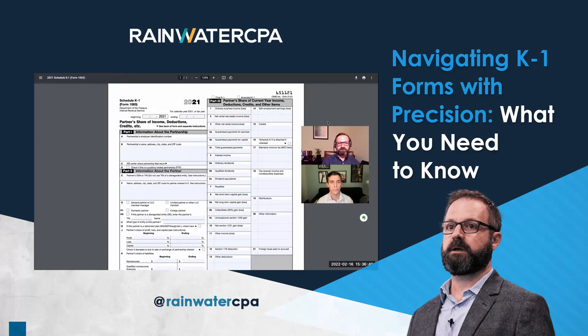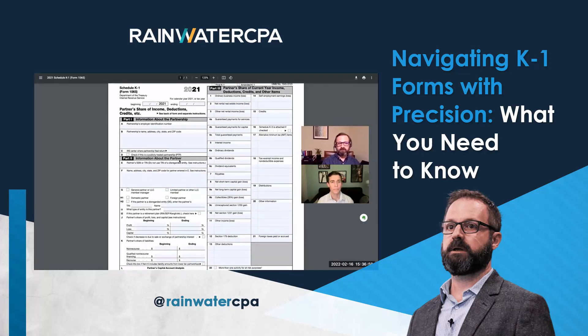On the top left is some super basic information. At the very top, you've got dates to tell you what year the K-1 is for — helpful to check that it's the year you're expecting. Then there's information about the partnership: the EIN, name, and address, and then your name, social security number, and address.